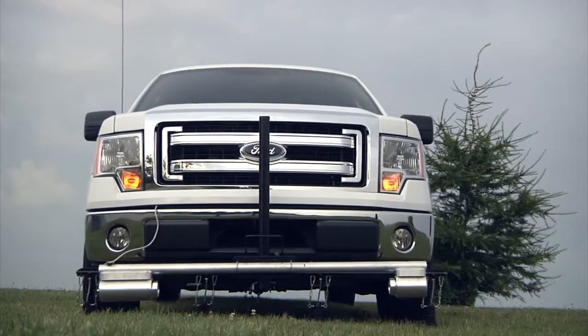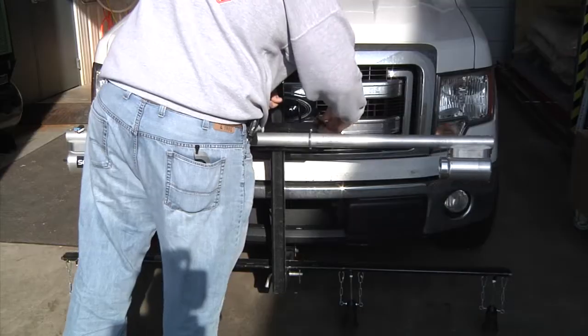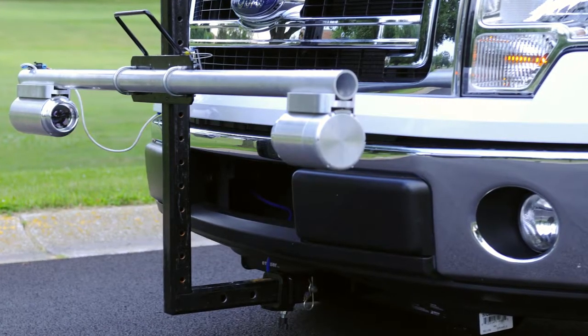Compatible with PMD vacuum system. Set up in minutes. Sensit VMD is designed for easy installation and portability. Turn any vehicle with a front hitch into a survey instrument.